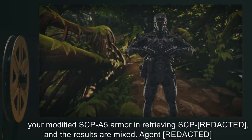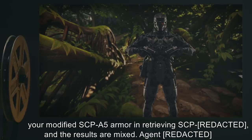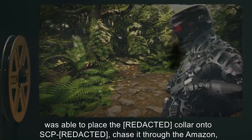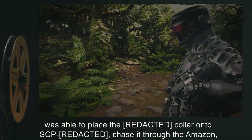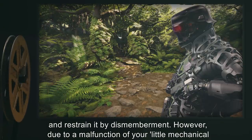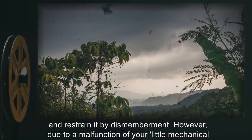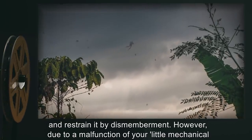Document 18-06. Letter to Dr.: Upon assignment, agent was issued your modified SCP-A5 armor. In retrieving SCP, the results are mixed. Agent was able to place the collar onto SCP and chase it through the Amazon and restrain it by dismemberment.